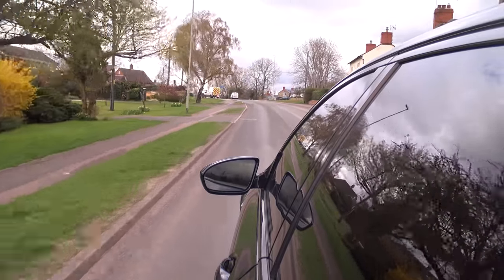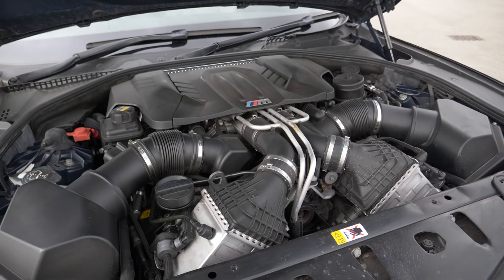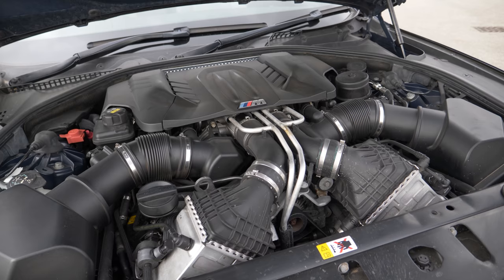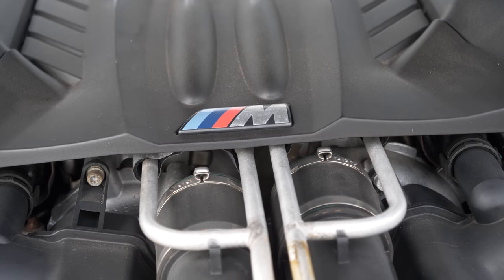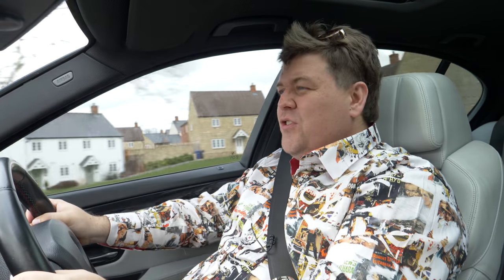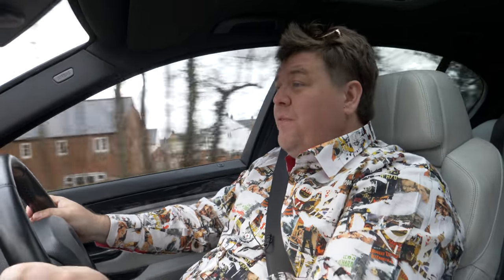This F10 M5 is a completely different animal to the E60 which preceded it. The naturally aspirated V10 has been replaced with a 4.4-litre twin-turbo V8 — somewhat controversial, but looking back on it now, also somewhat inevitable. The car grew quite a bit, both in dimensions and weight. This is between 100 to 200 kilos heavier than the outgoing M5, depending on spec. There are, however, quite a few benefits.